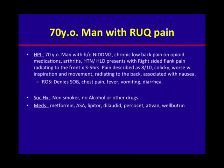A 70-year-old gentleman presents with right upper quadrant pain to the emergency department. He has a history of non-insulin-dependent diabetes, chronic low back pain, on chronic opioid medication, arthritis, hypertension, and hyperlipidemia. He comes in with right-sided flank pain radiating to the front for the past five hours, described as 8 out of 10, colicky, worse with inspiration and movement, radiating to the back, and associated with nausea.